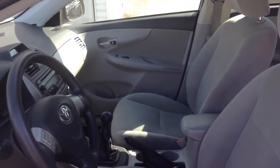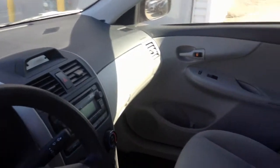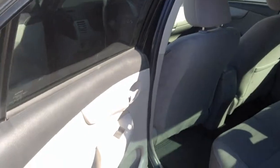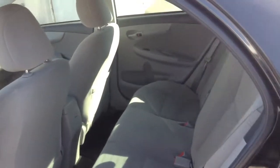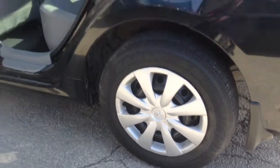The inside is very clean, well-kept. I'll give you a better look at the front in just a second. See the seats? Look at the wheels, the rims — nice and clean as well.